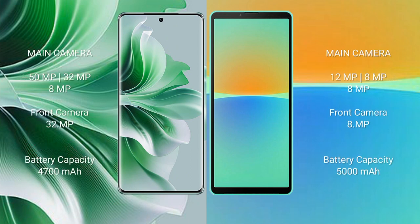OPPO N11 Pro features a triple rear camera setup: 51MP plus 32MP plus 8MP, and a 32MP front camera. Sony Xperia 10 Mark IV features a triple rear camera setup: 12MP plus 8MP plus 8MP, and an 8MP front camera.